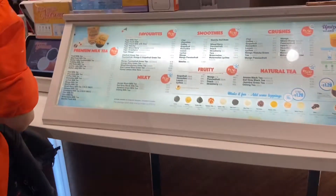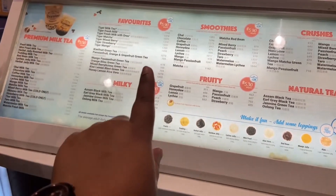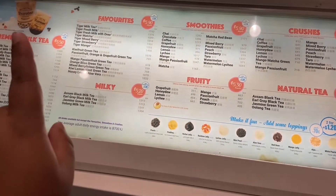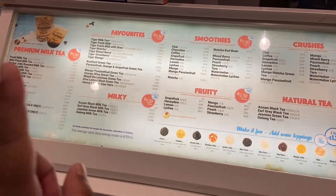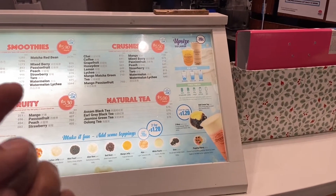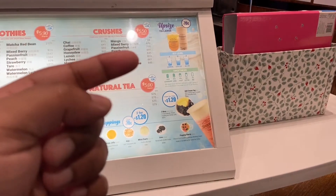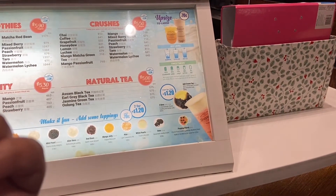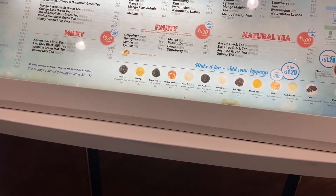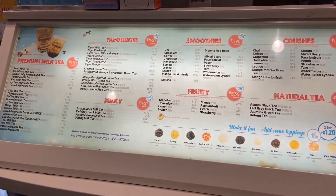On the menu you have boba, natural tea, favorites, and smoothies, each with different pricing. Favorites start at $5.90 and milky ones at $5.20. You can upgrade to large for just 70 cents extra. You can also add toppings — each topping is 70 cents extra — and you can adjust your ice level and sweetness level however you like.